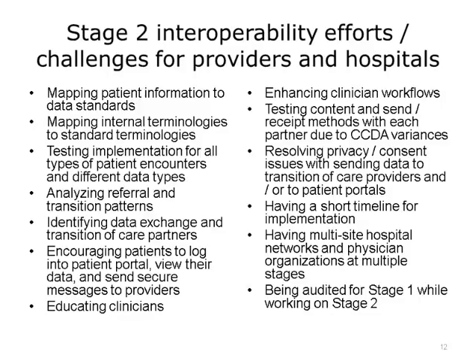Providers especially struggled with the interoperability-related objectives. Then, in October 2015, CMS published a regulation that both defined Stage 3 but also defined a modified version of Stage 2 that took some immediate pressure off the hospitals and doctors by reducing and focusing objective requirements for the immediate timeframe and then signaling threshold increases over time.